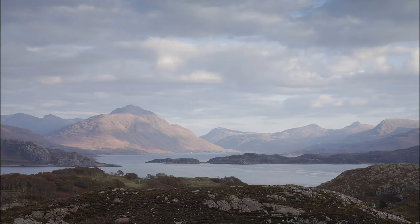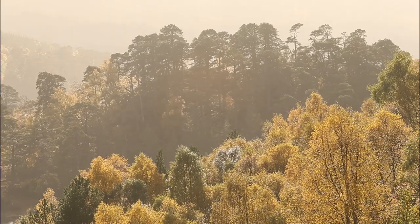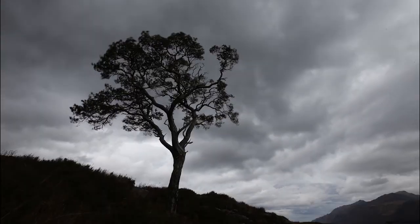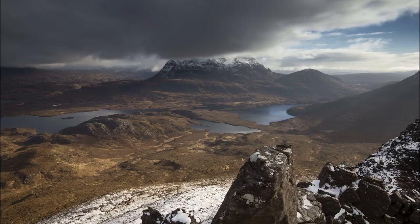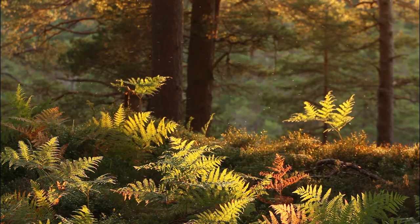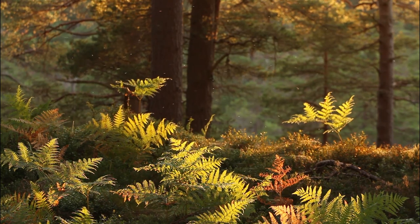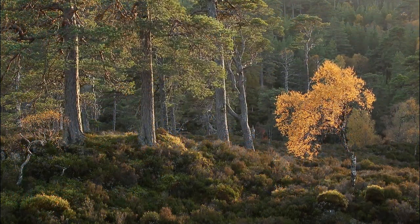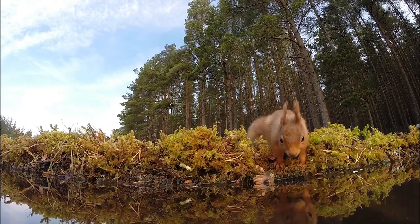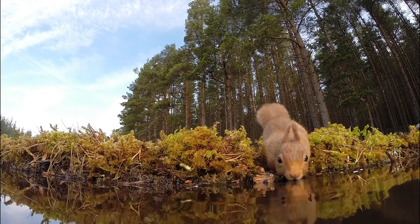Red Squirrels are missing from the North West Highlands. The woodlands there provide great habitat, but because Scotland's forests have become fragmented and Red Squirrels can't cross open ground, they're unable to recolonise these areas naturally. Trees for Life, a charity working to rewild the Highlands, is aiming to change this. In partnership with the Highland Foundation for Wildlife, they're creating ten new populations of Red Squirrels, restoring them to former strongholds.